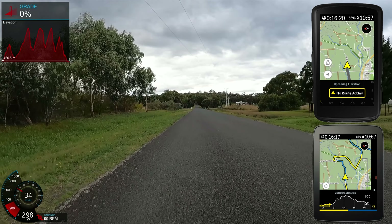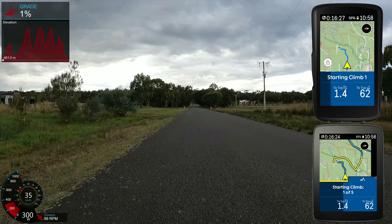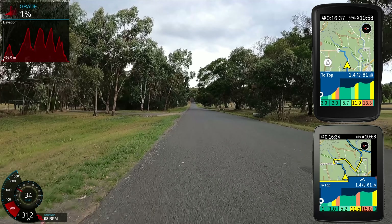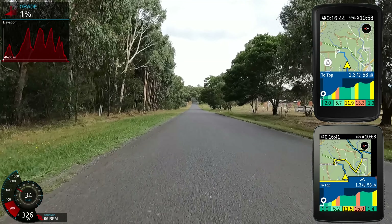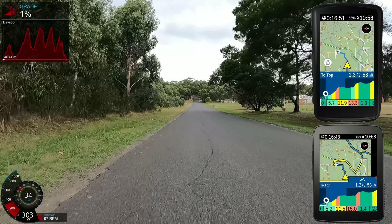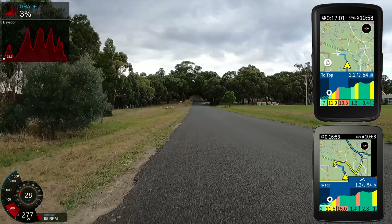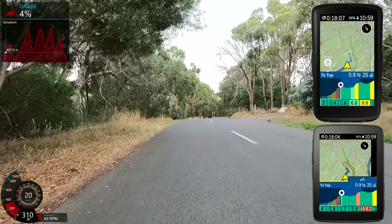As I approach climb number one, the predefined route pops up, and bang — predictive path technology has detected the exact same climb we're heading up. A second or so later, climb number one has been detected successfully by the predictive path tech. The gradient shown on the Karoo units is quite generous in how steep things really are — almost double in some cases of what the real elevation is — but you get a good indication of what's steep and what's less steep.